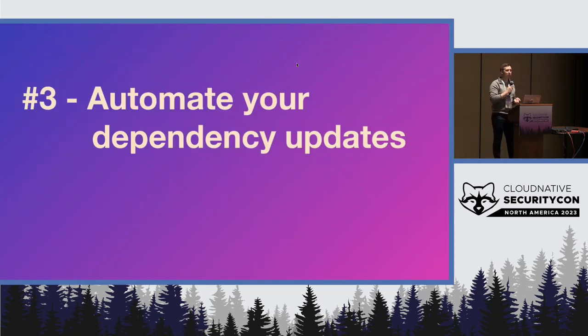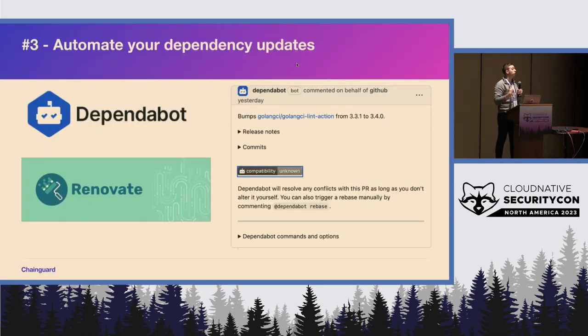Number three: we heard before about Dependabot, and this is also critical. I don't know how many projects I've seen with an active community, but if you run a scan on them, you detect all these CVEs — and most of the time they've actually already been solved and fixed upstream, but the dependencies haven't trickled their way down to the underlying projects. So using things like Dependabot and RenovateBot to help automate these workflows so you don't have to think about where the latest dependency is or when to check — being able to automate those flows will make you and your project much safer.